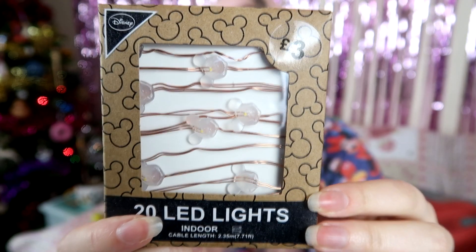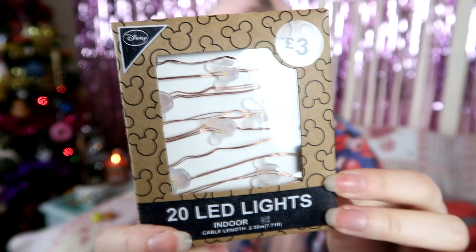The next thing I got from Primark is this little set of 20 LED lights — indoor, battery operated. These were £3 and they are copper wire with Mickey heads on them. They're actually a lot more detailed than I thought. I got these because I'm going to be doing a Christmas DIY video — come back to my channel if you want to see how to make a Christmas Disney DIY wreath, that's what I'm going to be making.